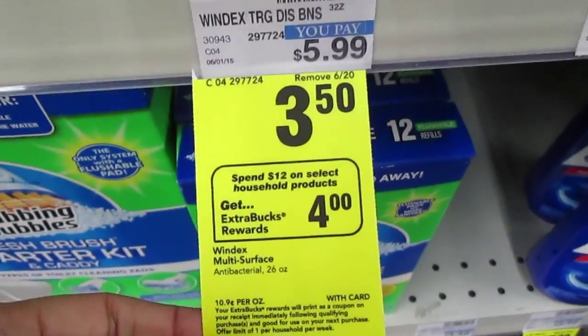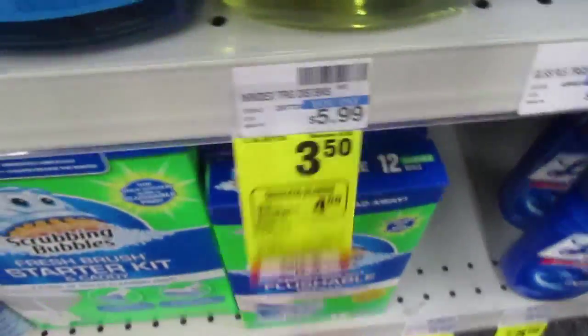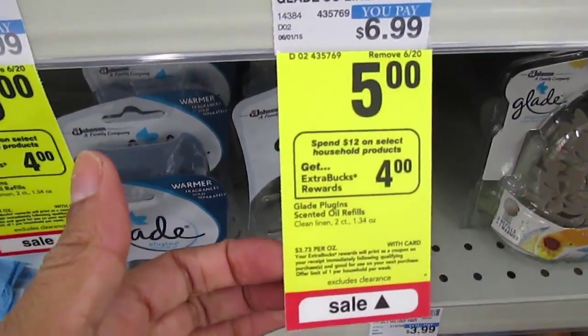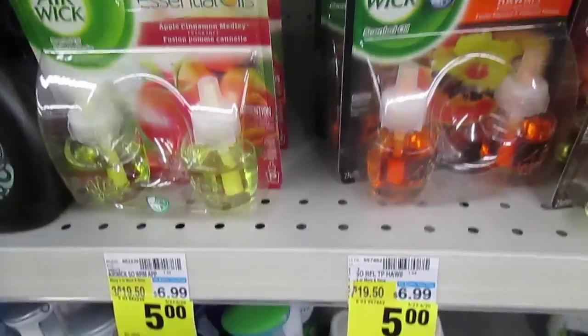When you spend $12 or more on select household products you'll get $4 Extra Care Bucks. This includes Windex, priced at $3.50, scrubbing bubbles also $3.50, Glade at $5, candles at $3, and Air Wick included at $5, as well as Febreze at $2.99.